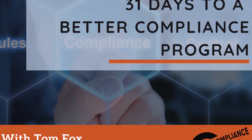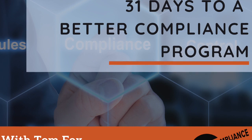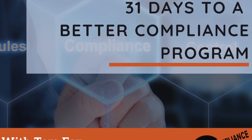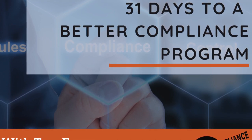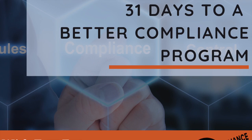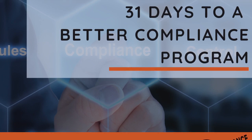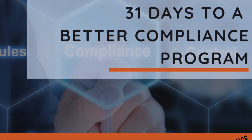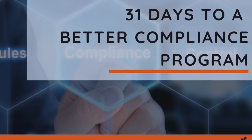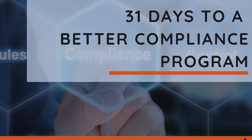Compliance policies do not guarantee employees will make the right decisions. However, the effective implementation and enforcement of compliance policies demonstrate to the government that a company is operating professionally and ethically for the benefit of its stakeholders, its employees, and the community it serves. There are five general elements to a compliance policy: identify who the compliance policy applies to; set out the objective of the compliance policy; describe why the compliance policy is required; outline both examples of acceptable and unacceptable behavior; and lay out the specific consequences for failure to comply.